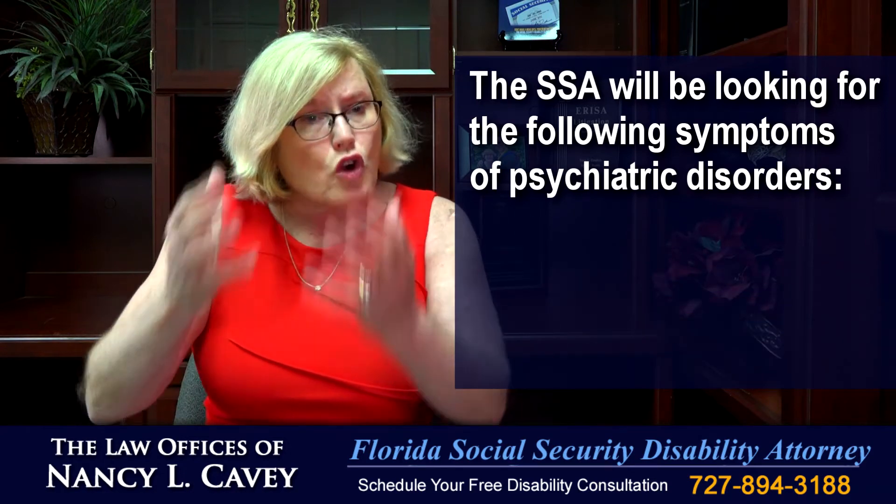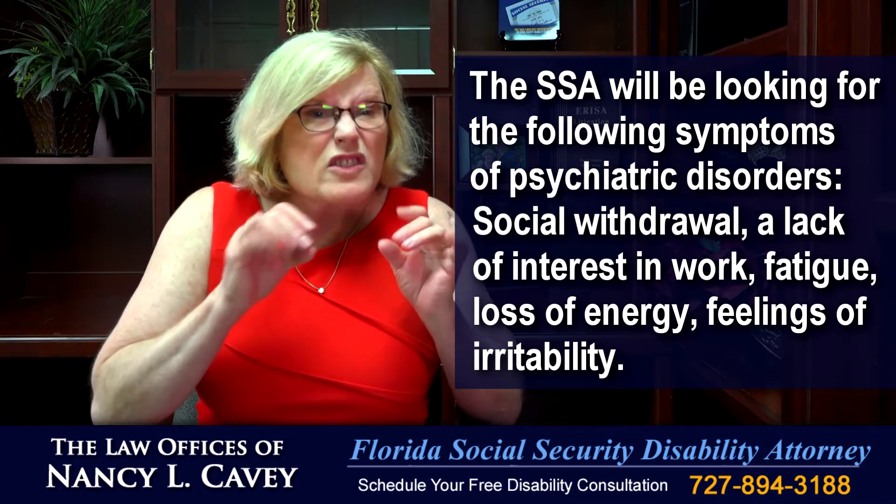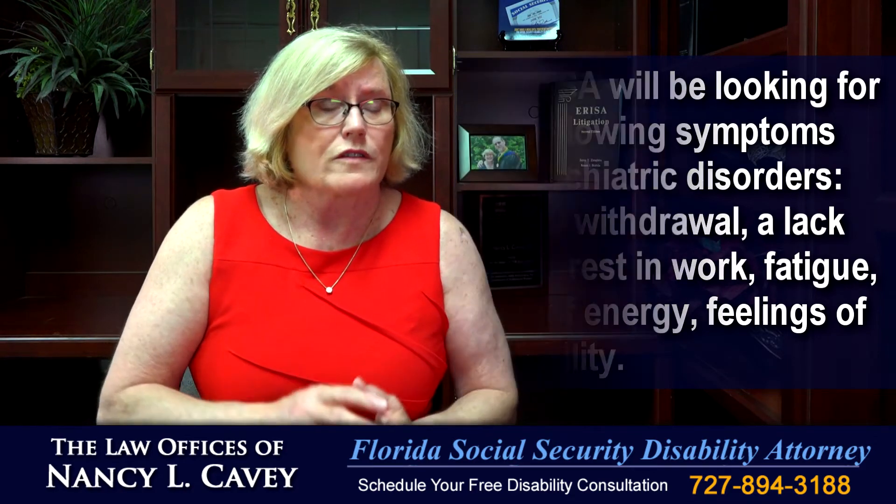That can result in social withdrawal, a lack of interest in work, fatigue, and a loss of energy, feelings of irritability, and even thoughts of suicide.